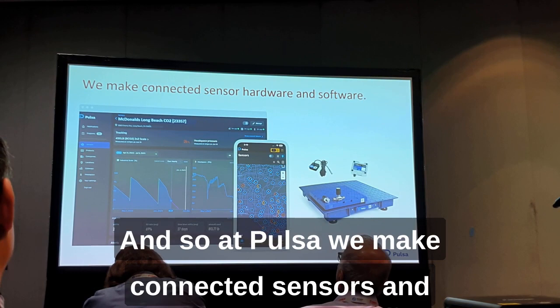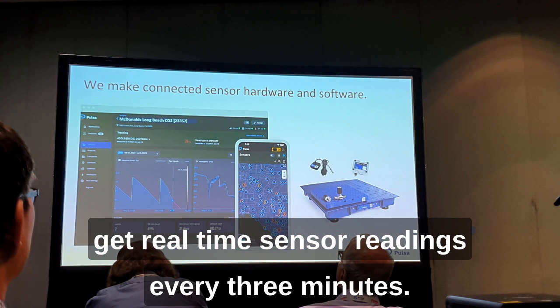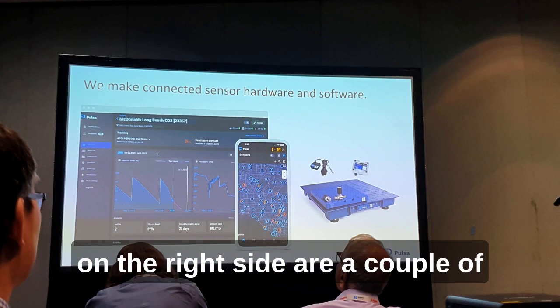At PULSA we make connected sensors and software to communicate that data back to our customers. What I'm showing on the left here is our web and mobile dashboards, where you have real-time sensor readings every three minutes. We show history, a bunch of analytics.